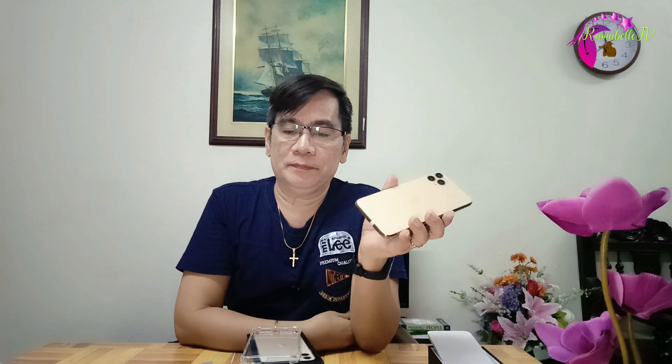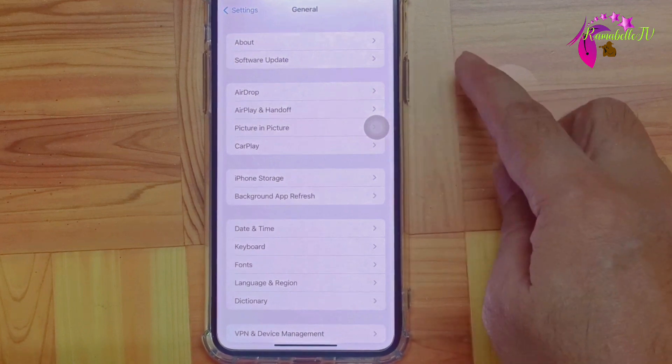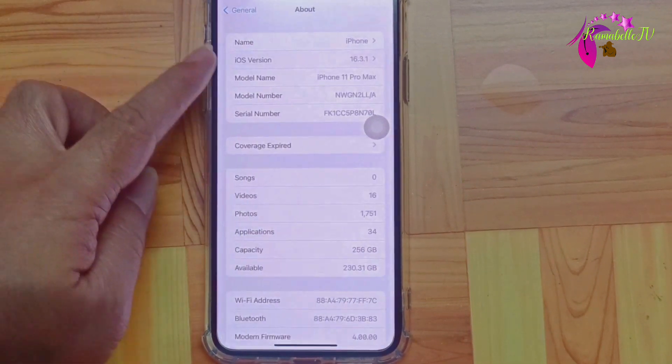For the short specifications of the iPhone 11 Pro Max: it has a triple main camera — 12MP wide angle, 12MP telephoto, and 12MP ultra-wide lens. For the selfie, it has a 12MP wide lens. This one is in matte gold; other available colors are matte space gray, matte silver, and matte midnight green. It has 4GB RAM and 256GB of storage. It is a US version, and I've already upgraded it to iOS 16.3.1, the latest version as of today, February 15, 2023.